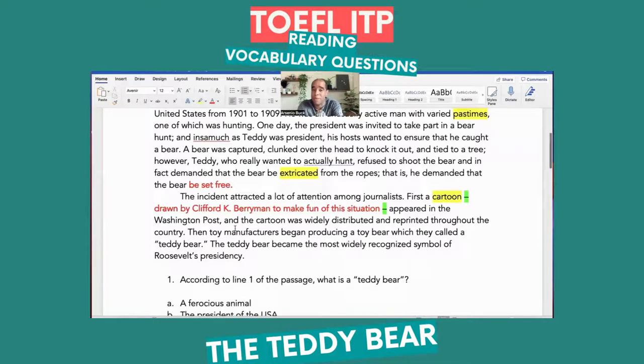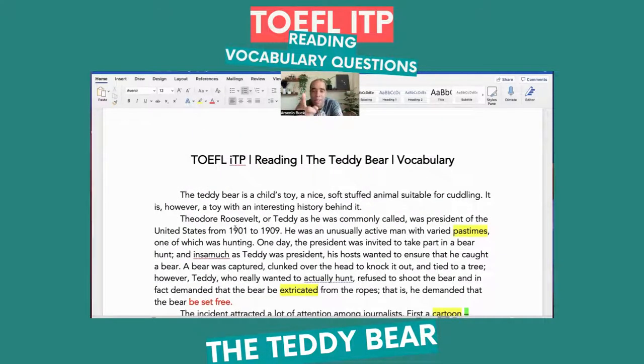And there it is, people — that's how we do it. Vocabulary and understanding context. If you enjoyed this, make sure you like it and share it with your friends. Make sure you follow me on Spotify, Apple Podcasts, TuneIn, or whatever. If you're interested in the TOEFL ITP reading course, make sure you follow me on Instagram — it's down below in the link. Arsenio's ESL Podcast — very easy to find. Ask any questions and I'll be seeing you in the next video. I'm your host, as always — over and out.